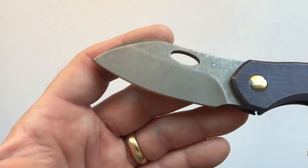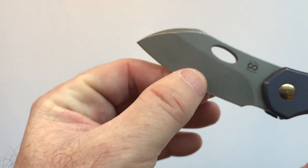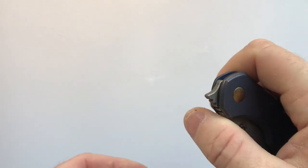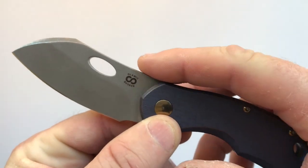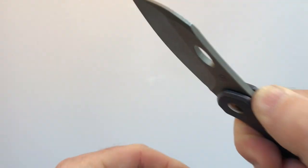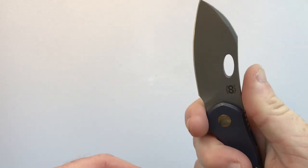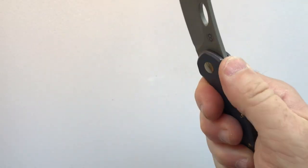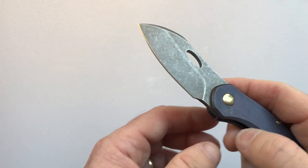The blade is M390 steel in a modified sheepsfoot configuration with a fat flat grind. The jimping on the spine is dual purpose — it opens the blade as a front flipper and is flush with the handle so it's aesthetically smooth, much like a Thorburn knife. In the four-finger forward choil grip you have a smooth spine back there; in the three-finger grip the jimping gives you a little traction.